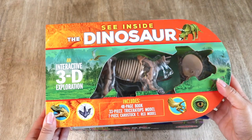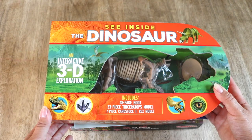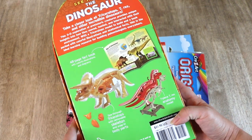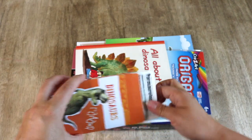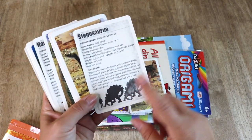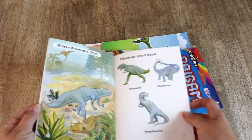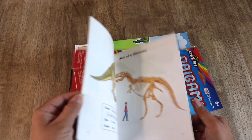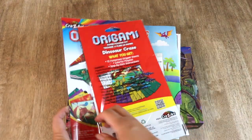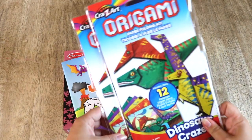See Inside the Dinosaur — an interactive 3D exploration kit — includes a 48-page book, a Triceratops model, and a cardstock T-Rex model. I believe I found this kit along with the Smithsonian kit for just a few dollars at Ollie's. These are dinosaur flashcards from Target for just a dollar; the illustrations are lovely, and the back side has educational facts about each dinosaur. I also found a little reader at the thrift store for 10 cents — not much to it, but the kids will enjoy it. Dinosaur Origamis by Crazy Art from Dollar Tree includes 12 origami sheets and a link to a YouTube tutorial — a fun rainy-day activity my older children can assist my younger children with.